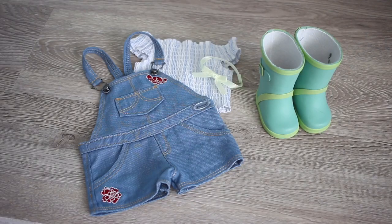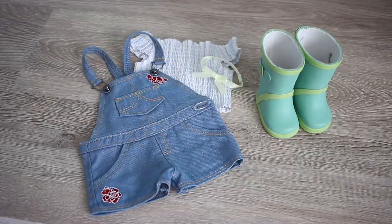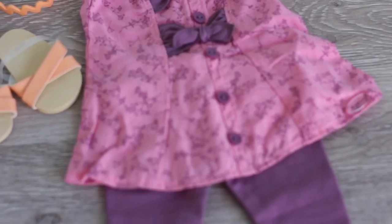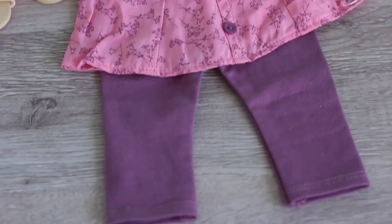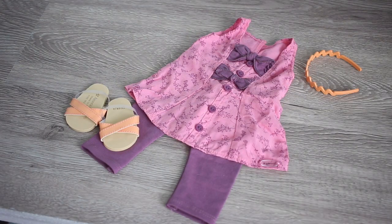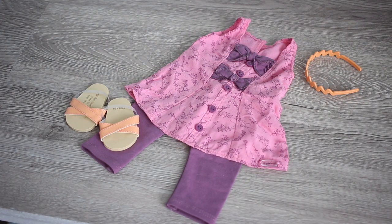The next thing American Girl sent me is Blair's gardening outfit. This outfit has got to be one of my favorites - it comes with overalls, a super cute shirt, a choker, and boots. I think this is one of Blair's most popular outfits. This is Blair's floral flare outfit. As you can tell, it comes with purple leggings, orangey sandals, an orange headband, and this beautiful shirt. I absolutely love these colors.